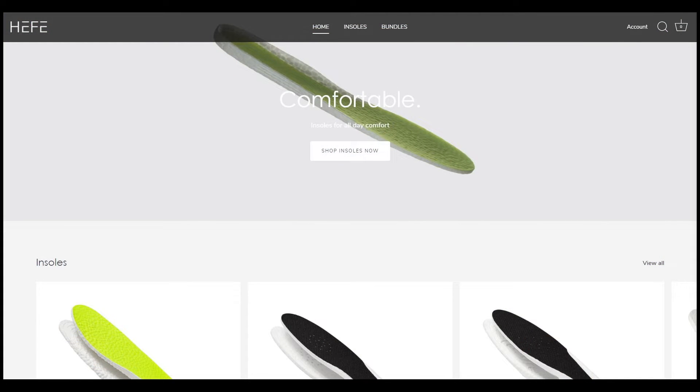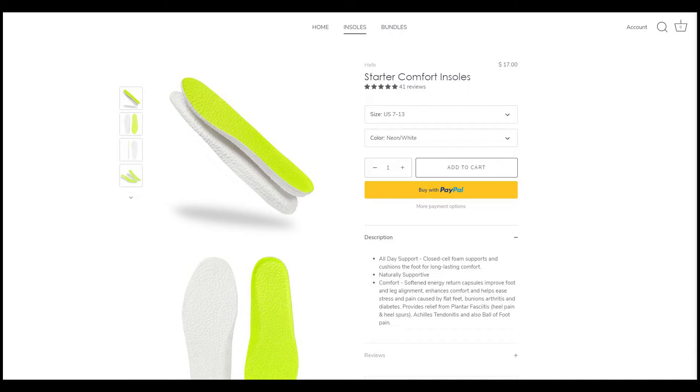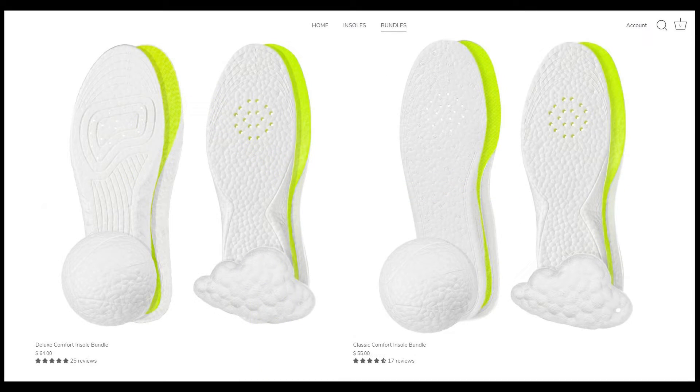Heffalux is my all-time favorite sneaker insoles and they sell ETPU insoles, which is essentially the same material used for Adidas Boost. If you're looking for additional comfort inside your shoes, check out their website linked below — they sell four different insole options depending on the density and cushioning setup you're looking for, whether that's for winter boots or sneakers. I've been a proud paying customer of Heffalux for years and I stand by their products. Use code SEANGO at checkout and get 15% off your entire purchase.